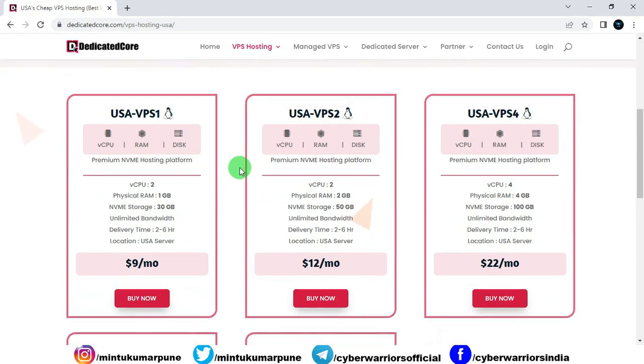Now let's talk about the plans. The first one is USA VPS 1, which is Linux-based. In this plan, you will get 2 vCPU cores, 1 GB of physical RAM, 30 GB of NVMe storage, unlimited bandwidth, and the delivery time will be 2 to 6 hours. The location is a USA server for all plans.